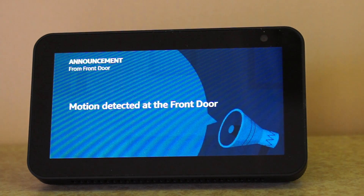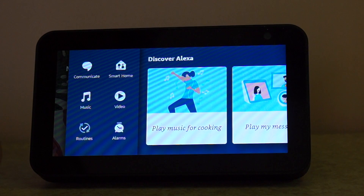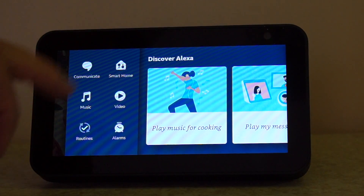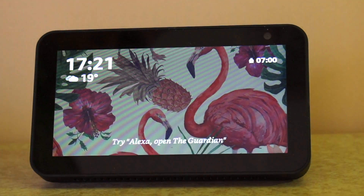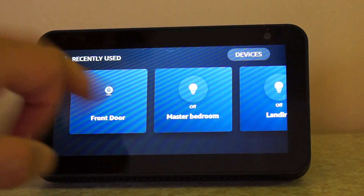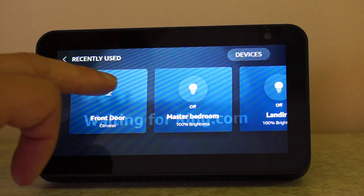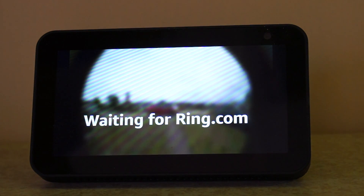Motion detected at the front door. The Echo Show also allows you to use the touchscreen to view your camera. If you slide to the right, you can choose Smart Home. Once that's loaded, you should see a list of your devices. I can choose my Front Door, which will show me the camera feed. I can also toggle the microphone on or off so I can talk to people who are outside.